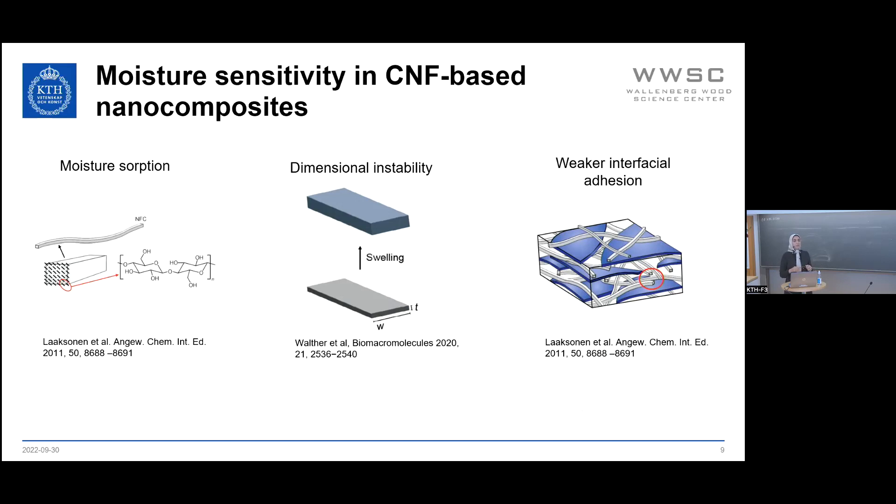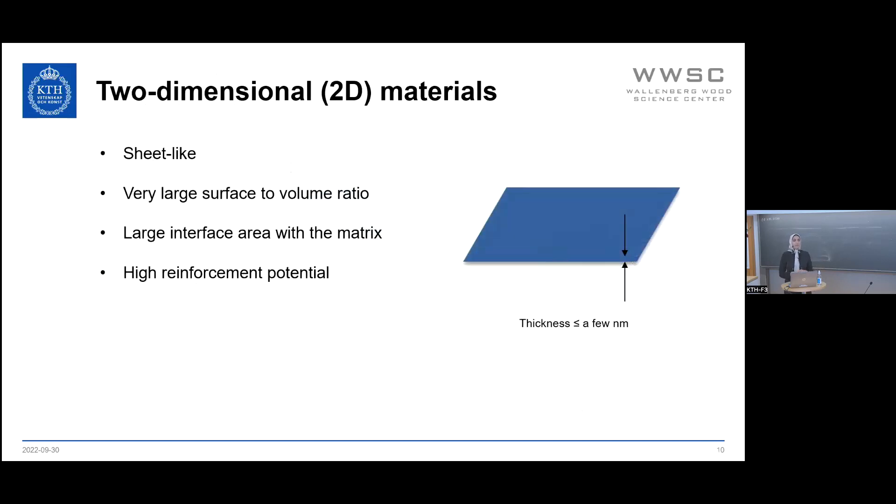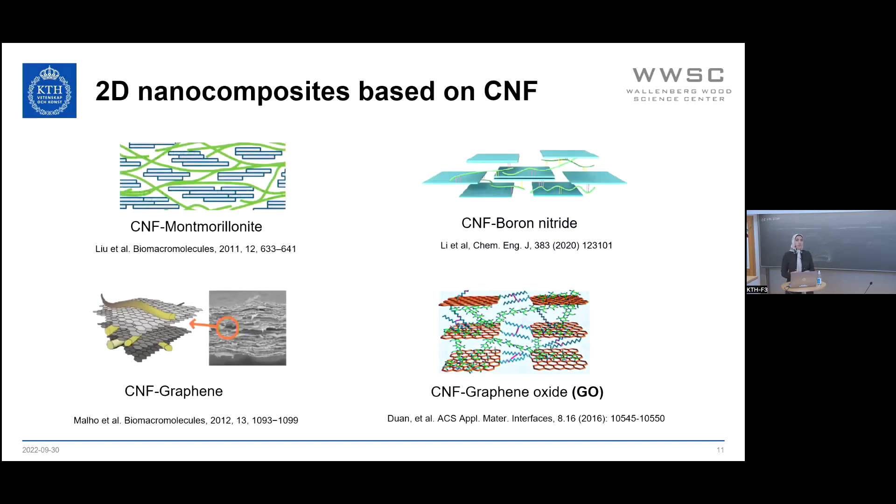When we talk about nanocomposites, this moisture absorption affects interactions with the nanomaterial inside the composite. This has not been investigated well in detail in the case of nanocomposites based on cellulose nanofibrils and 2D materials. The reason we focus on 2D materials is that these kinds of materials have a thickness of a few nanometers, so the surface-to-volume ratio is quite large, giving a large interfacial surface with the matrix, resulting in high reinforcement potential. Different 2D nanomaterials can be added to cellulose nanofibrils to improve mechanical properties, barrier properties, or to make it electrically or thermally conductive.